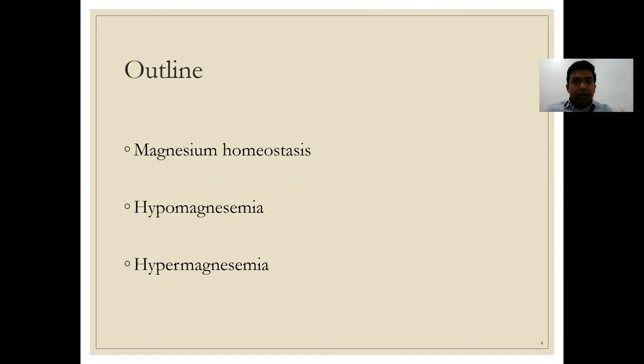The outline of today's discussion covers three basic topics: magnesium homeostasis and how the body achieves it, hypomagnesemia, and hypermagnesemia.